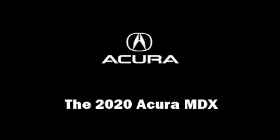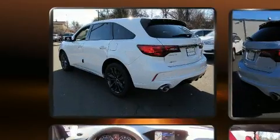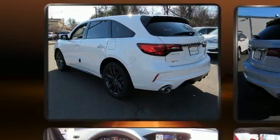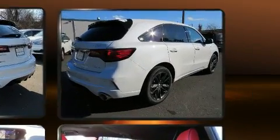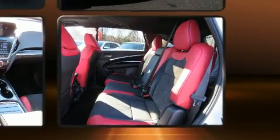You can expect a lot from the 2020 Acura MDX. Under the hood you'll find a six-cylinder engine with more than 270 horsepower, and for added security, dynamic stability control supplements the drivetrain.